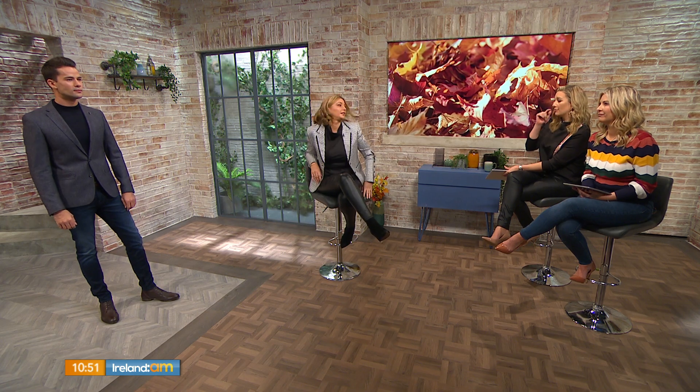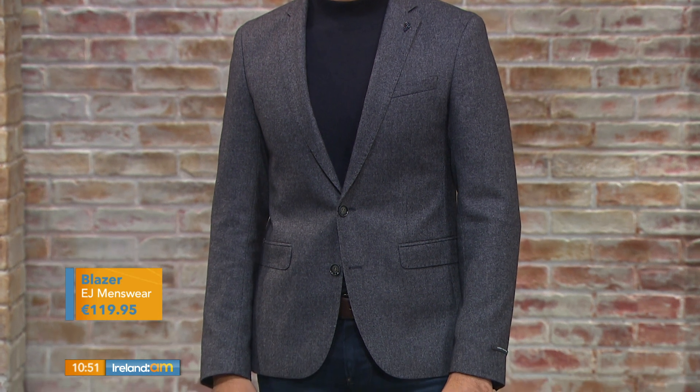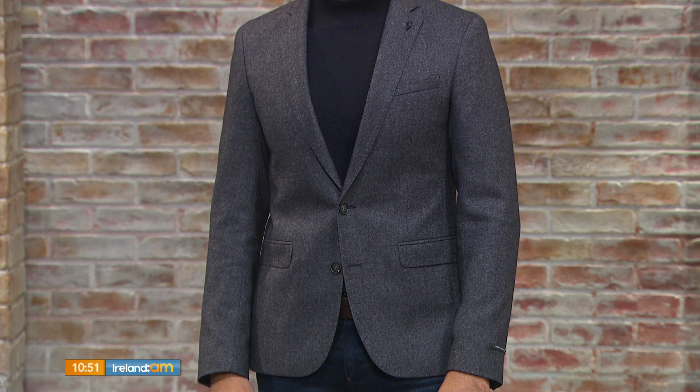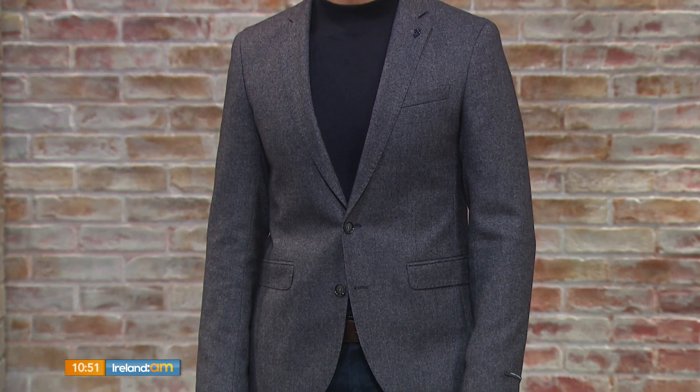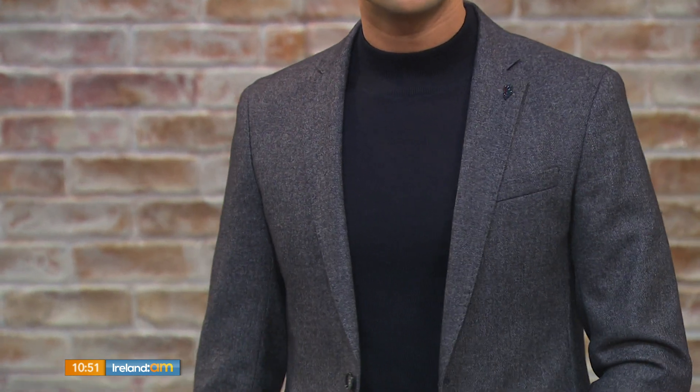Blazers — you really can't go wrong. The color is so rich and the fabric is so soft. Now, men do blazers very well and they're a staple for every man's wardrobe — great for work and casual. This particular men's look is from EJ Menswear in Sligo. It's a really nice blazer at a great price point of €119, and it also comes in a plum color. This is a bluey-gray, really nice fitted one.